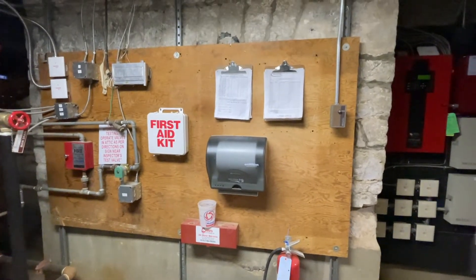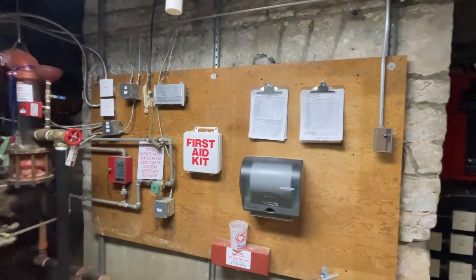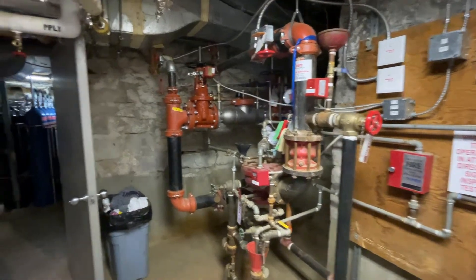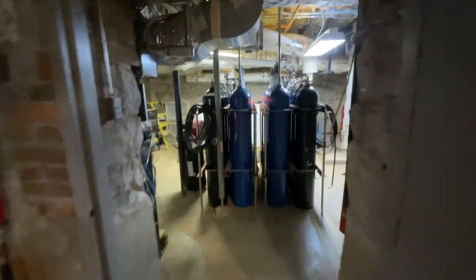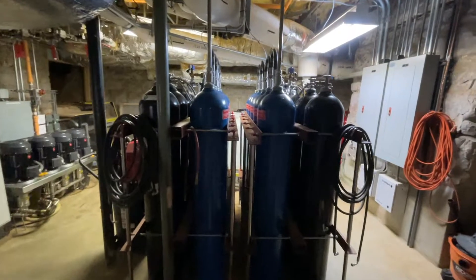Jackson likely used this basement as a cooking area and as an area to store things he wanted to keep cool. The mansion has two sprinkler systems: a traditional dry pipe sprinkler system for the porches, and a high-pressure water mist system that will quickly extinguish any fire in the rooms. These tanks are actually the backup water and nitrogen tanks in case the house doesn't have power.